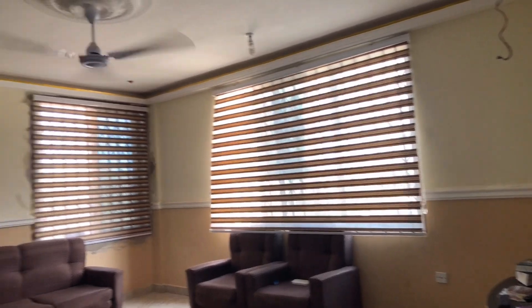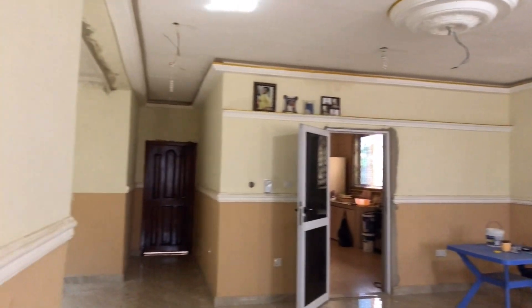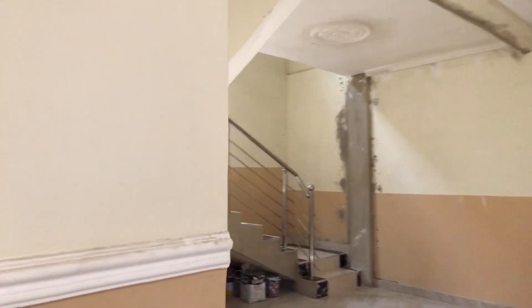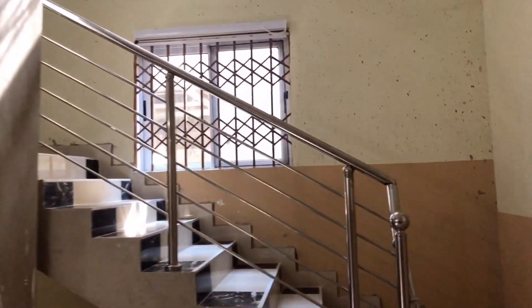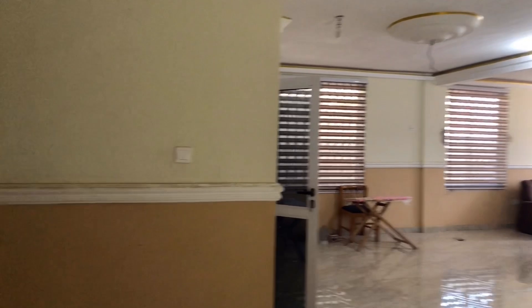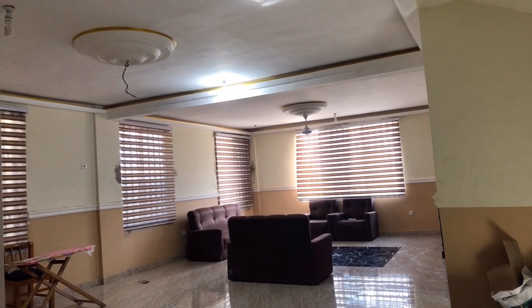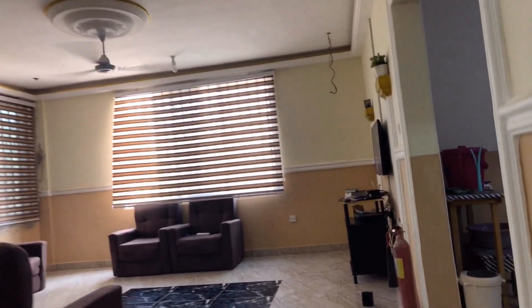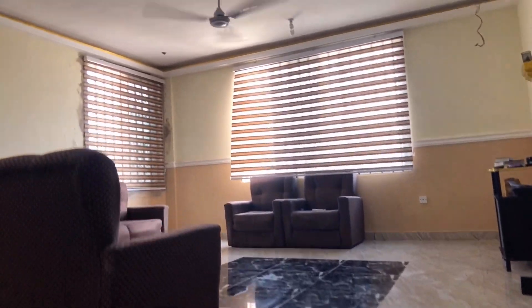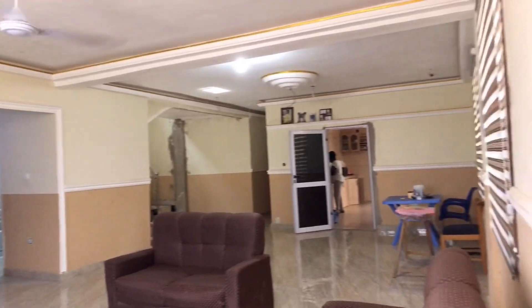Let's go into the hall. This is how the hall looks like — the hall is pretty big. There are still construction works ongoing, so pardon me for that, but this is how big the hall is.